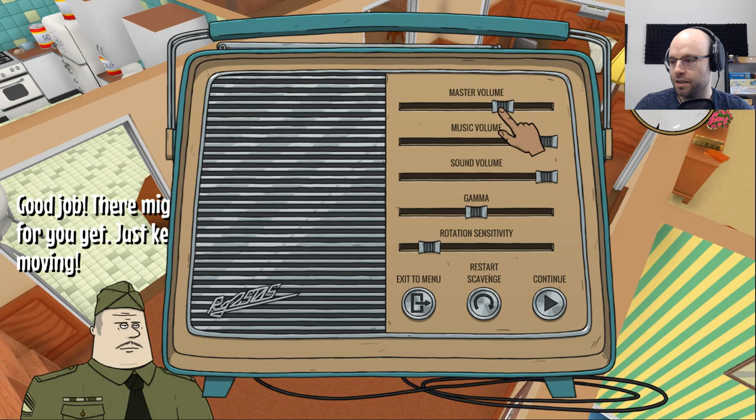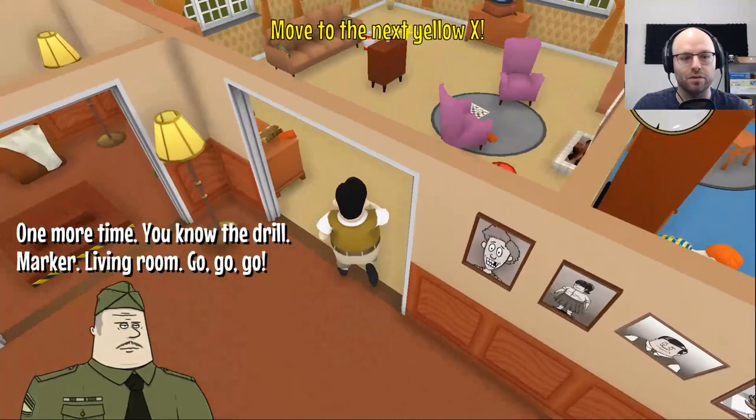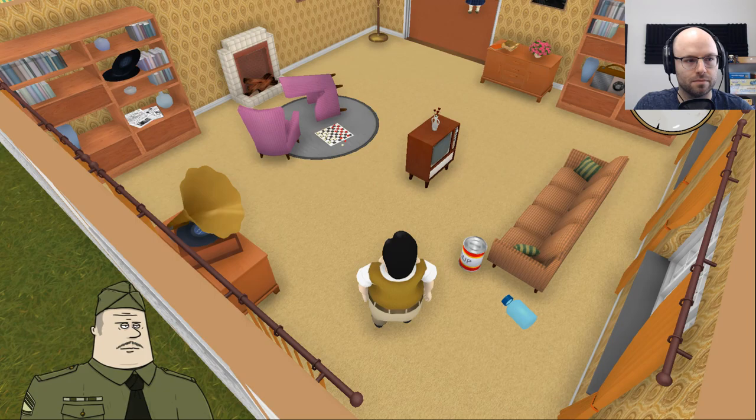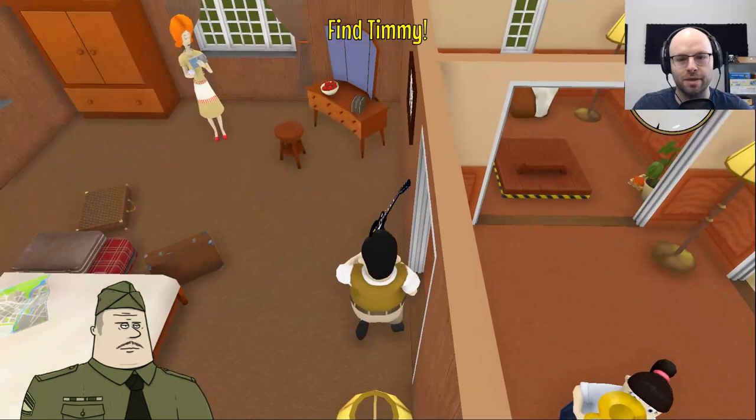Please stop with the tuba. Going to take that down a bit. Now let's keep those legs moving. Move to the next yellow X in the living room. Not bad, but you better be in good shape — there's more where that came from. Fun time's over. It's a matter of life and death now. Find your son Timmy ASAP, and don't break your TV in the process.